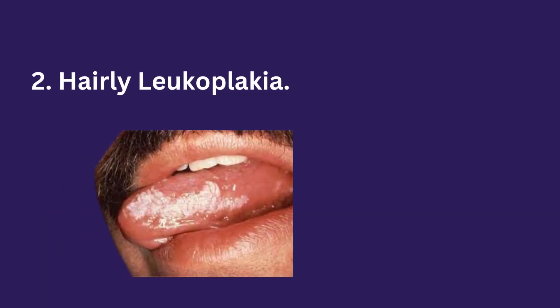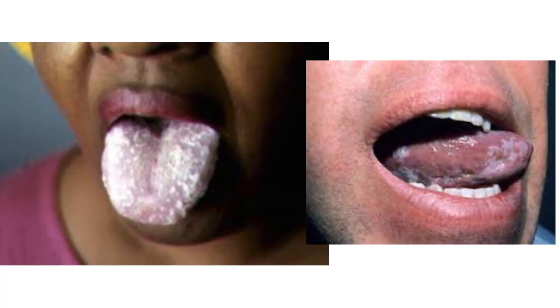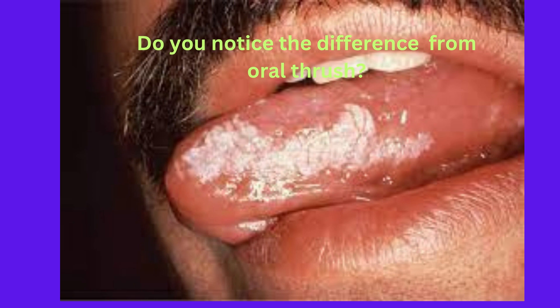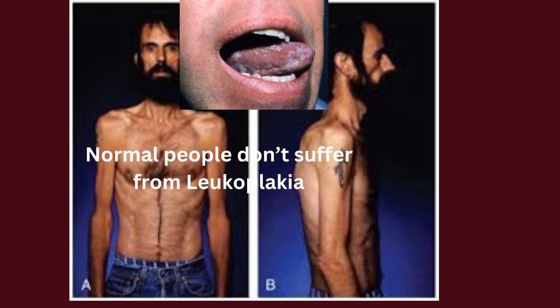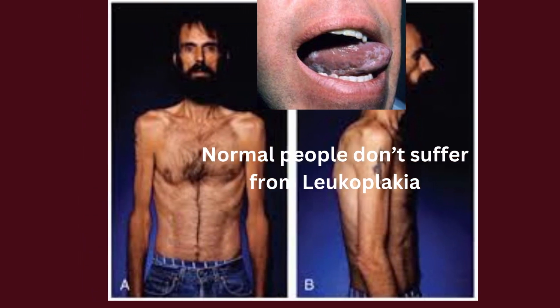The second sign is hairy leukoplakia, a condition caused by the Epstein-Barr virus. It appears as white, corrugated or hairy-looking patches on the sides of your tongue. Unlike oral candidiasis, these patches cannot easily be scraped off. The presence of these lesions suggests weakened immunity and most likely indicates an HIV infection.